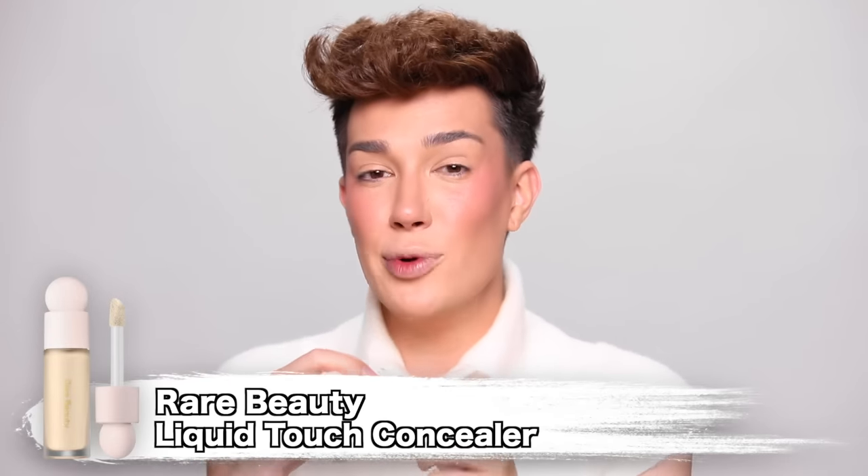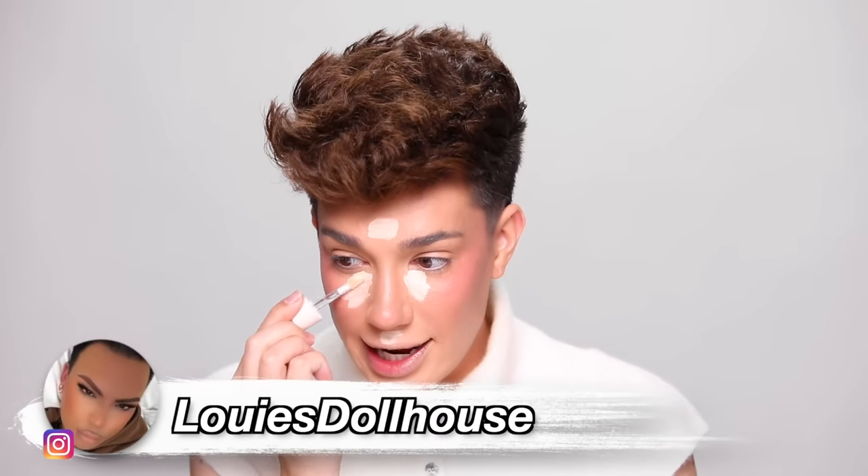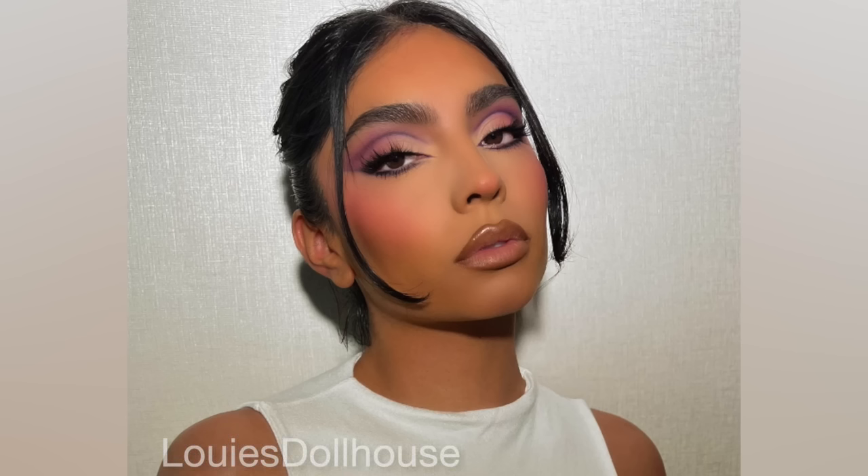And now we're gonna go in with our Liquid Touch Brightening Concealer. The reason why I'm doing this step in this order is that I just glammed with one of my favorite makeup artists of all time, Louise Dollhouse, a couple of weeks ago. He did the concealer last in the base routine, which I thought was so weird. When I asked him why, he explained that he liked to do the blush first, because then when you blend out the concealer, it kind of creates a light veil over it, which makes it look like the blush is coming from within, as opposed to caked on the cheekbones. I thought that was a really interesting technique I'd never seen before, so we're gonna try it out for ourselves today.